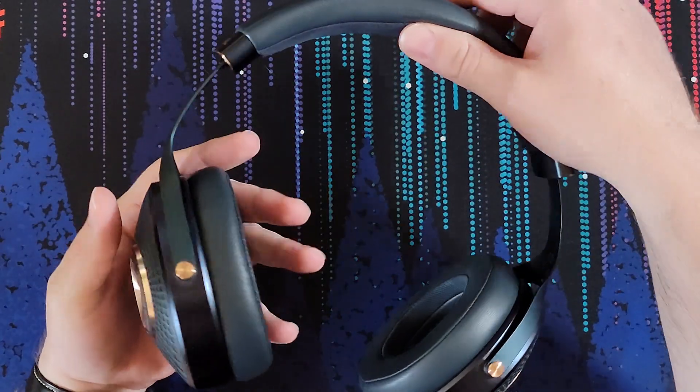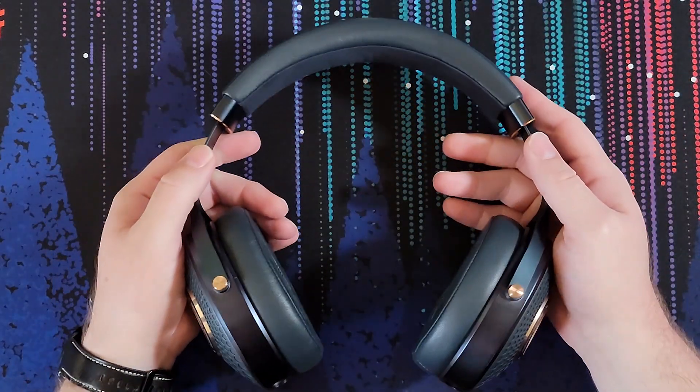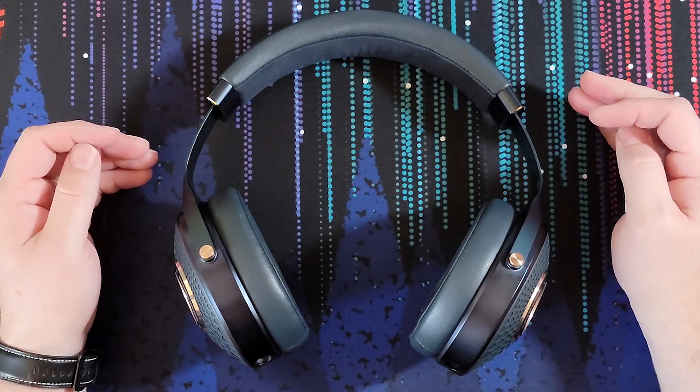It's beautiful. It's not for everybody, obviously. Some of you might look at this and think it looks really gaudy, but for me it is an absolutely gorgeous color scheme. So looking at the build, we've got lots of really impressive choices in materials.